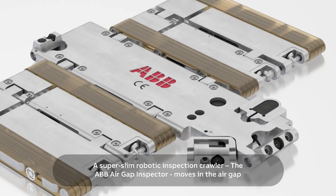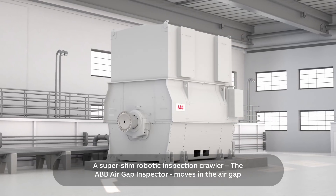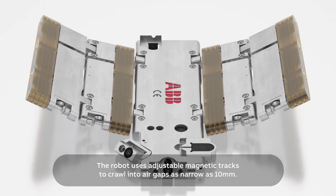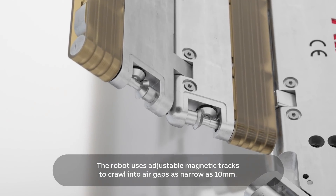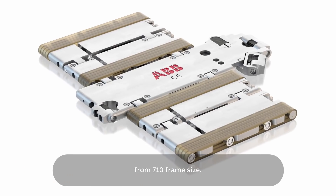A super slim robotic inspection crawler, the ABB Air Gap Inspector, moves in the air gap between the rotor and stator, covering the entire length of the core. The robot uses adjustable magnetic tracks to crawl into air gaps as narrow as 10 mm. These can be found in synchronous motors and generators from 710 frame size.